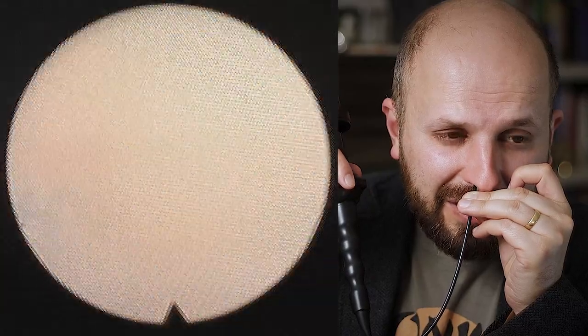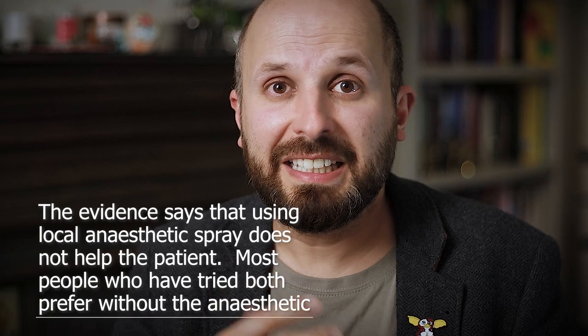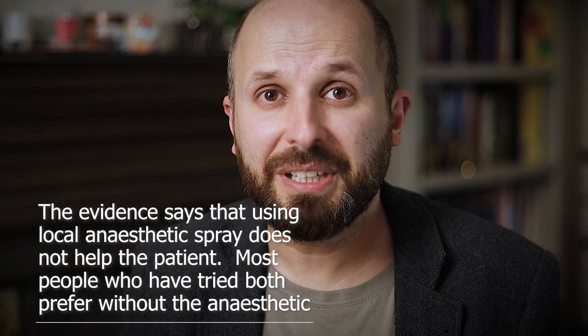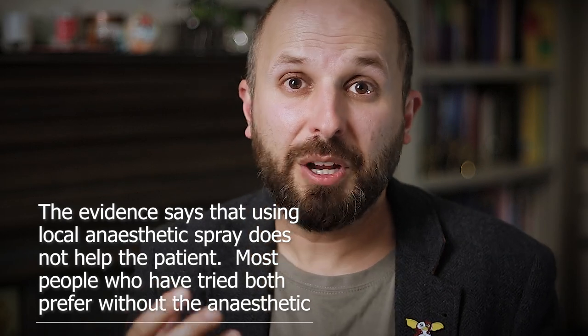Well, I hope you find that interesting. Hopefully you found that relatively interesting. But more importantly, if someone is going to see an ENT surgeon and they're worried about having a flexible nose endoscopy — it's not all that bad. It sounds worse than it really is; the thought of it is worse than what it really is. You just pass it down very slowly, looking at the back of your nose. It's not that bad. I don't use any anesthetic spray at all, because actually the research shows it doesn't really help. Not using the spray seems to be better for people — they prefer without the spray.